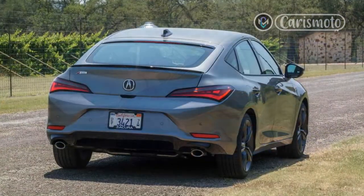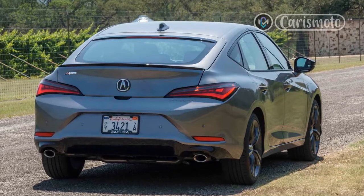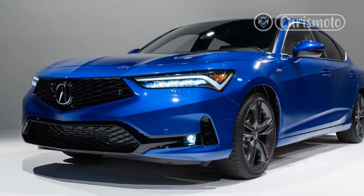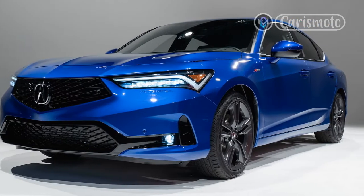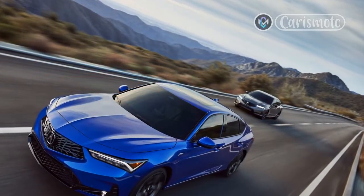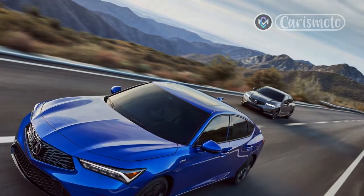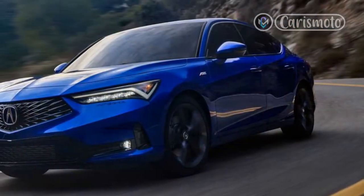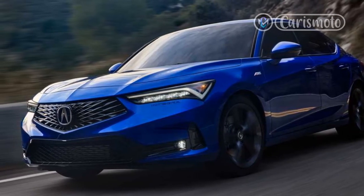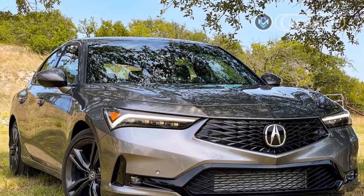Acura engineers did a great job of tuning every aspect of the suspension. While the adaptive dampers really help an already good ride and handling, the tuning of items like the 27mm hollow front stabilizer bar, solid 17.5mm rear stab bar (18mm on the A-spec), and a large rear compliance bushing, among other elements, create this kind of premium ride quality. Most of my time is spent in the tech package model. Cycling through the drive modes, the ride is soft but controlled and it never firms up too much, even in sport mode, which also improves body control.